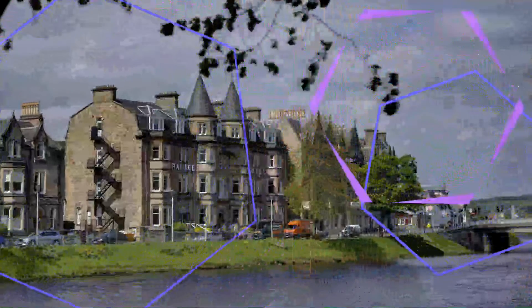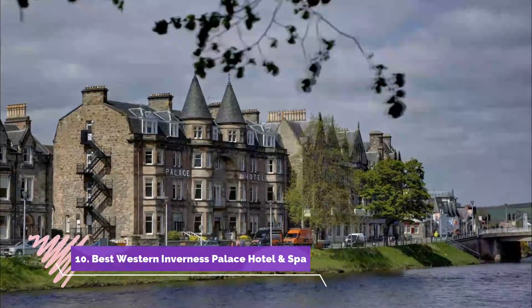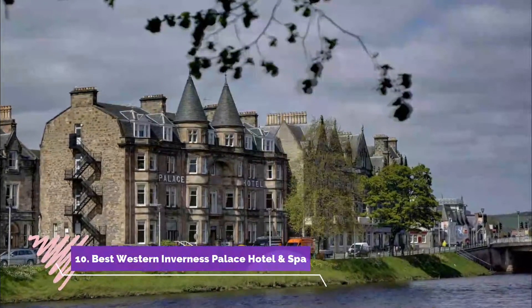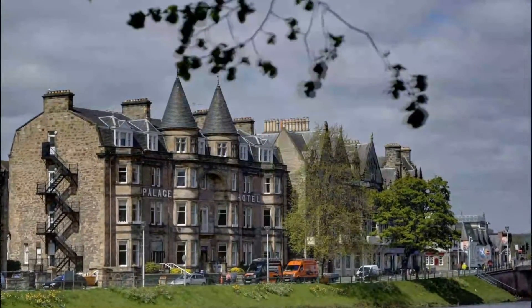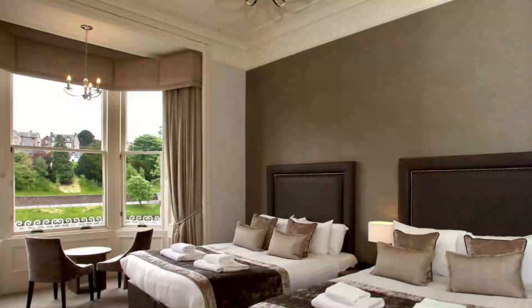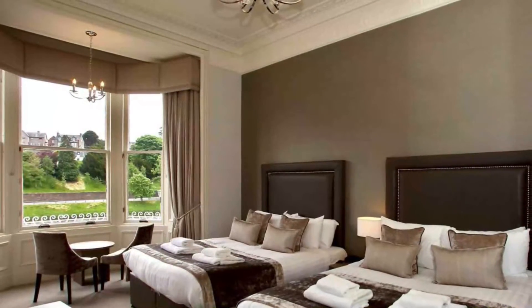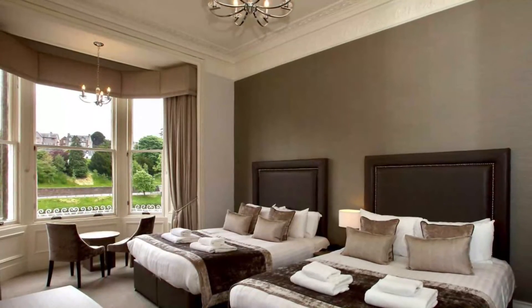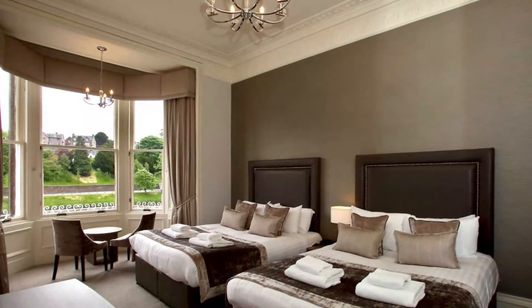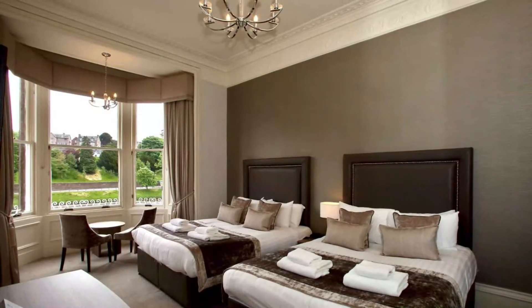Number ten: Best Western Inverness Palace Hotel and Spa. Opposite Inverness Castle, Best Western Palace Hotel and Spa is located on the banks of the River Ness, only a five-minute walk from Inverness city center. This hotel offers a swimming pool, leisure club, spa, and free wi-fi. Parking is also available.